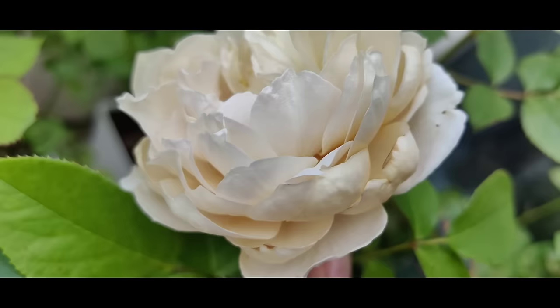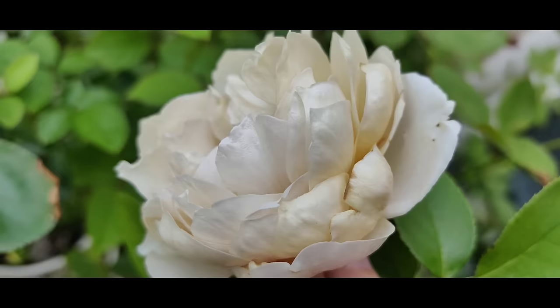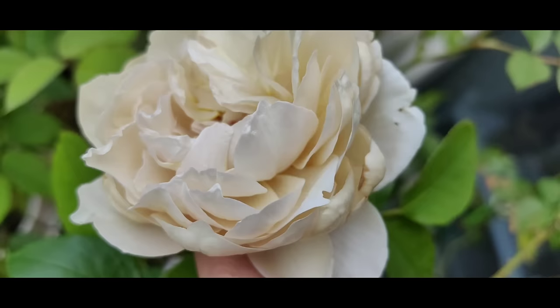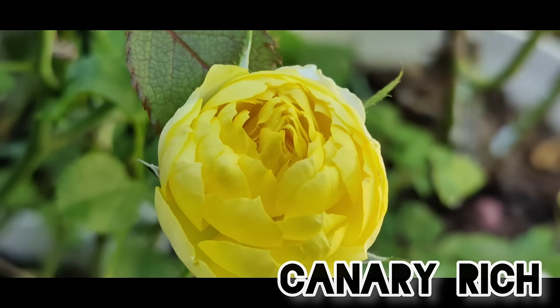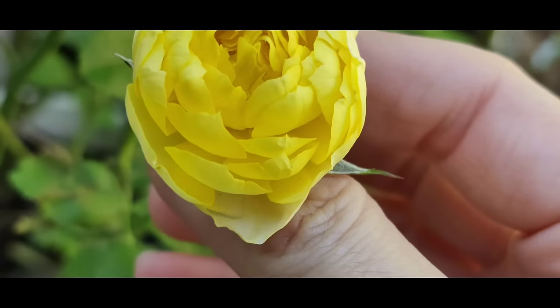Charlotte Perrion protects itself at night by closing its petals more, and then when the sun comes it opens up again, showing this very elegant color. Next October rose in our garden is Rich Canary.